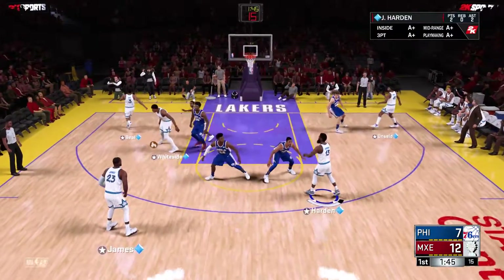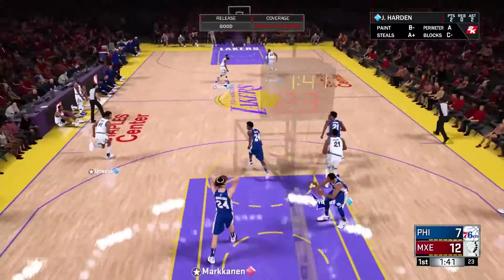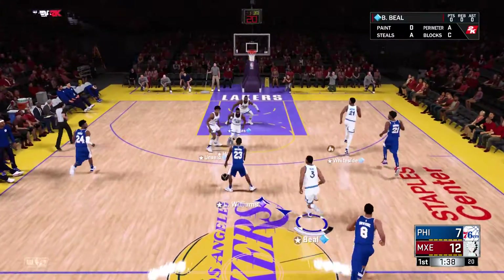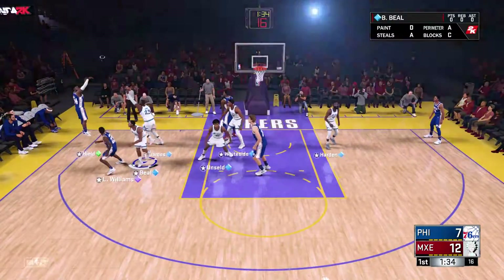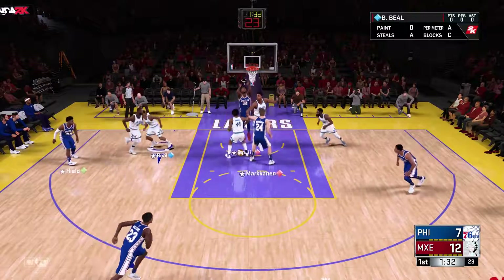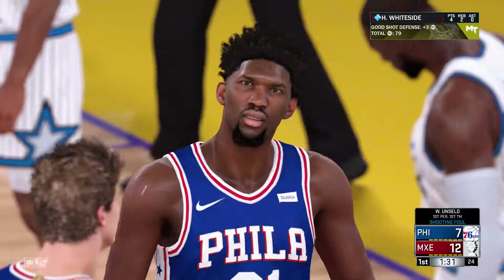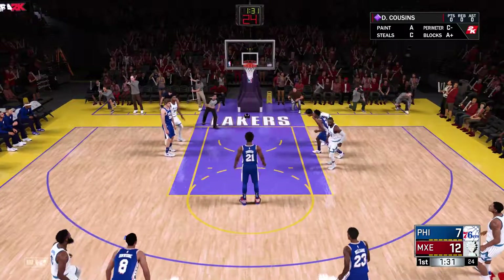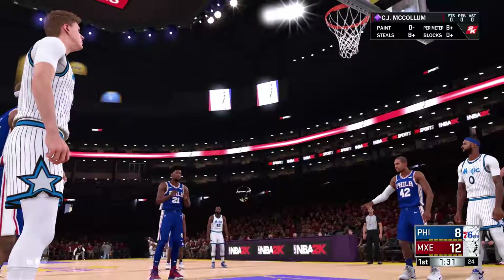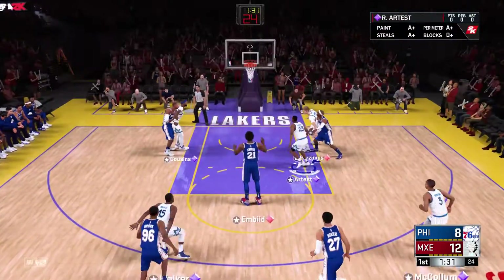Harden outside, the dish to Beal over Williams. Beal can't get it to go. Now the 76ers with it. Williams passes to Heald. Here's Embiid — a lot of contact on that one — so he'll shoot two. And it's a completely new group for Atlanta.